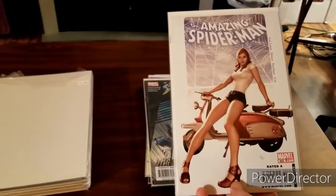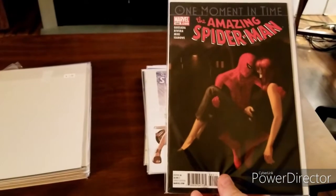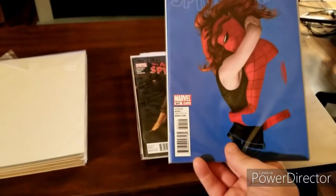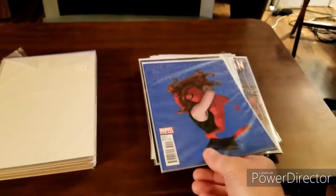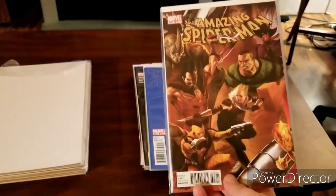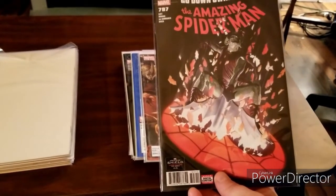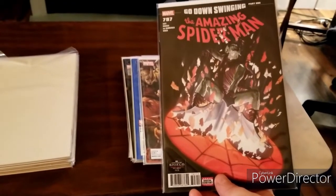We've got Amazing Spider-Man 602 — it's a nice cover. We've got Amazing Spider-Man 640, and Amazing Spider-Man 641 — I love that negative space cover, it's a pretty awesome cover. We've got Amazing Spider-Man 643. And part 1 of Going Down Swingin', Amazing Spider-Man 797 — I've got all the other books so now I can finally read this. That's a beautiful looking Alex Ross cover.